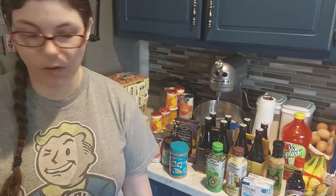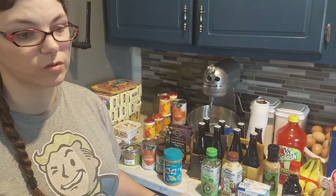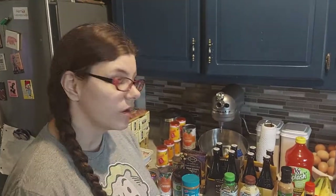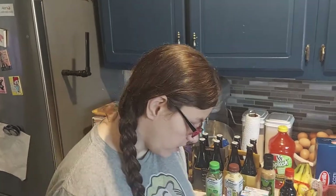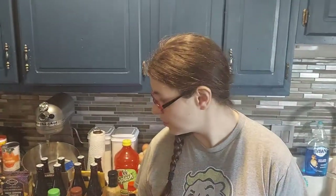Our total was $192.84 and we saved $56.28 — though I don't think that includes the markdown prices, just the digital coupons and store sales, so we actually saved a lot more than that. We do need to go back for Aiden's birthday cake and a few party items, but this is the bulk of our monthly grocery shopping. I'm really impressed with all these markdowns!